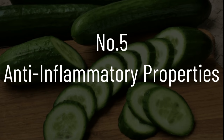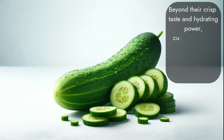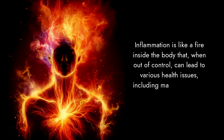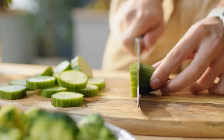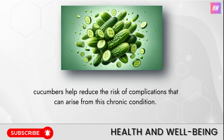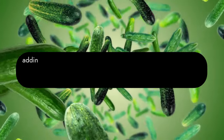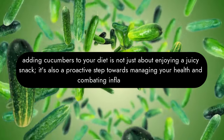Number five: anti-inflammatory properties. Think of cucumbers as cool, calming agents for your body. Beyond their crisp taste and hydrating power, cucumbers are rich in antioxidants and special compounds that fight inflammation. Inflammation is like a fire inside the body that, when out of control, can lead to various health issues — including making diabetes and its complications worse. By keeping inflammation in check, cucumbers help reduce the risk of complications that can arise from this chronic condition, making adding cucumbers to your diet a proactive step towards managing your health.